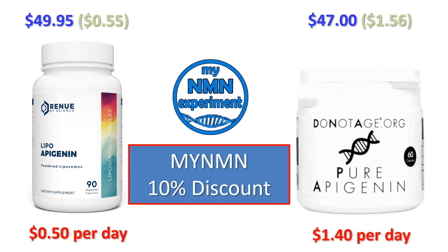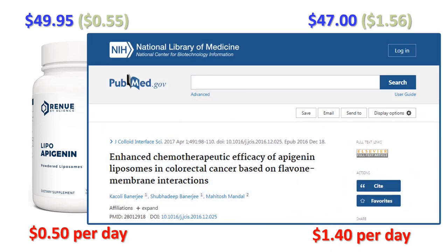Why are DoNotAge.org so much more expensive? Their capsules contain 250 milligrams of Apigenin, while Renew by Science only contain 35 milligrams per capsule. But it is their highly concentrated Liposomal Apigenin. A scientific study concluded that following extensive testing, the Liposomal technology enhanced the chemotherapeutic potential of Liposomal Apigenin — there's a link in the description to that study. For the daily dose, Renew by Science are 90 cents cheaper than DoNotAge, around $27 a month. Let's now take a look at shipping costs and what these prices are in other currencies.